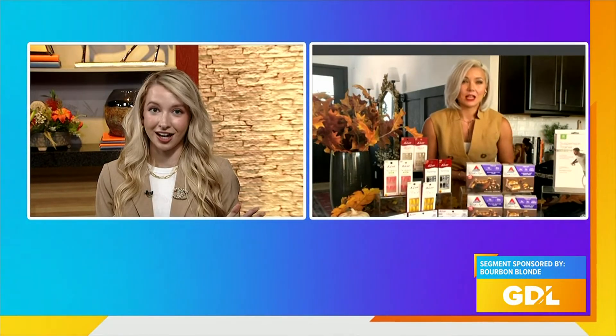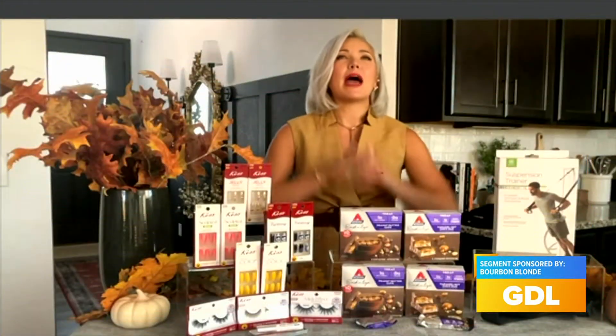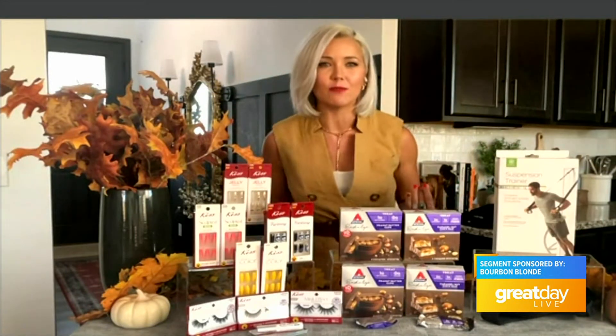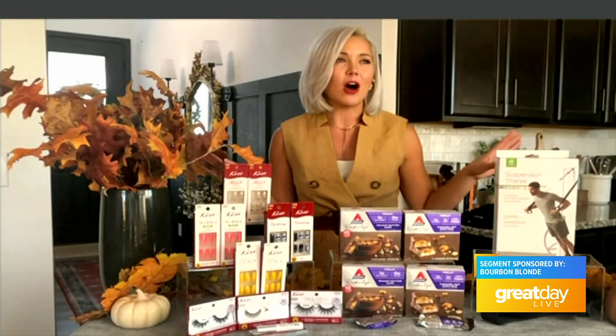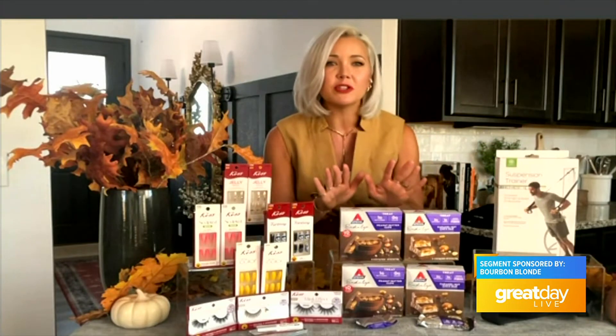Oh my gosh, I love it. And I love that something simple like that can really elevate your look, especially for fall. I'm on the go all the time and I need some grab-and-go snacks — what else do you have? Elle, you are going to go crazy for these, because I have surely gone crazy for these. Thinking about fall, it's a great time to get back into that routine, including your health routine.